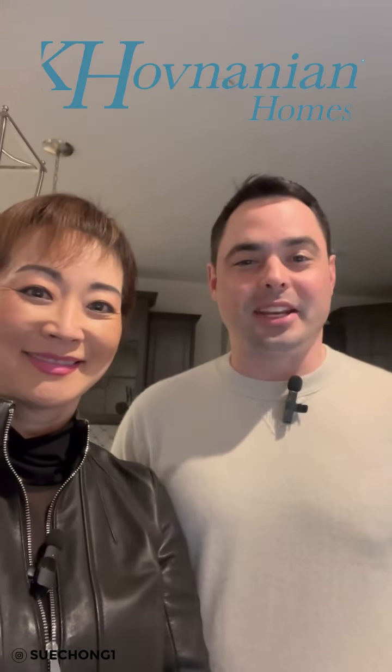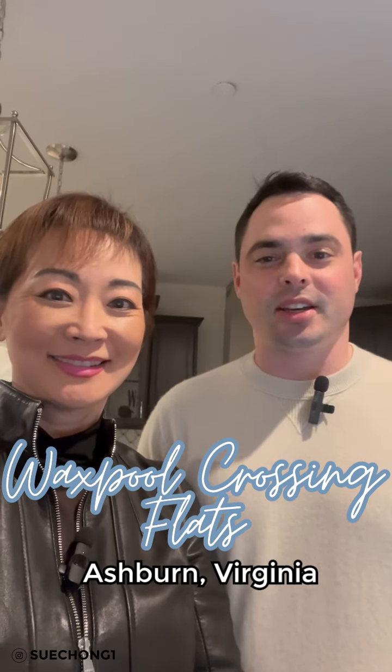Hi, I'm Sue Chong and I'm Joey Rose with KF Nadian Homes. We're at the Flats at Waxpool Crossing in Ashburn, Virginia. We're going to look at some homes today. Come on in.